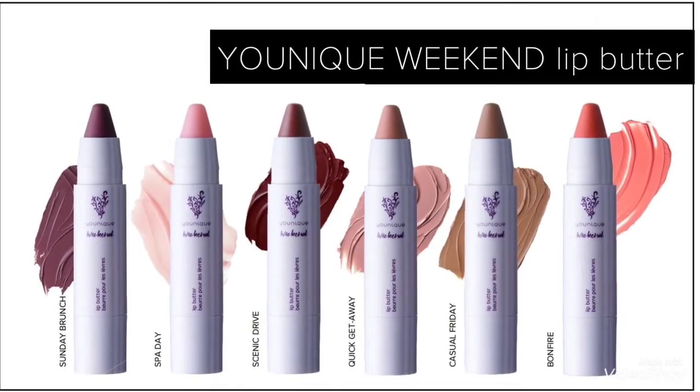There are six different lip butters for bundle number one. I only have two to show you, but I will insert a picture of all six of the swatches. The ones I got are Scenic Drive and Sunday Brunch. There is also a lip exfoliator. So bundle number one is two lip butters and one lip exfoliator for $49 — that's 25% off. Once Sunday is gone, these bundles are gone. You cannot get this bundle again and you can't get the lip butters separately. It's a limited edition thing just for Black Friday, so I would highly suggest clicking my link below and getting those before they sell out.